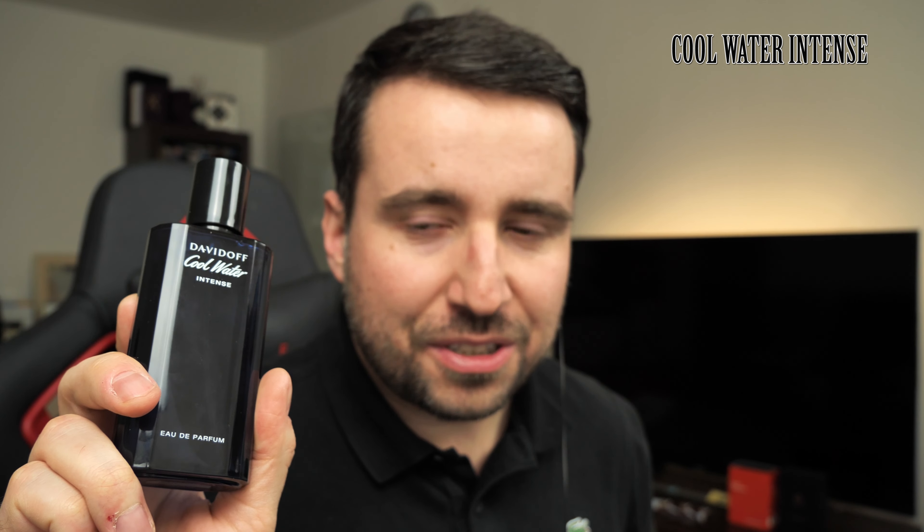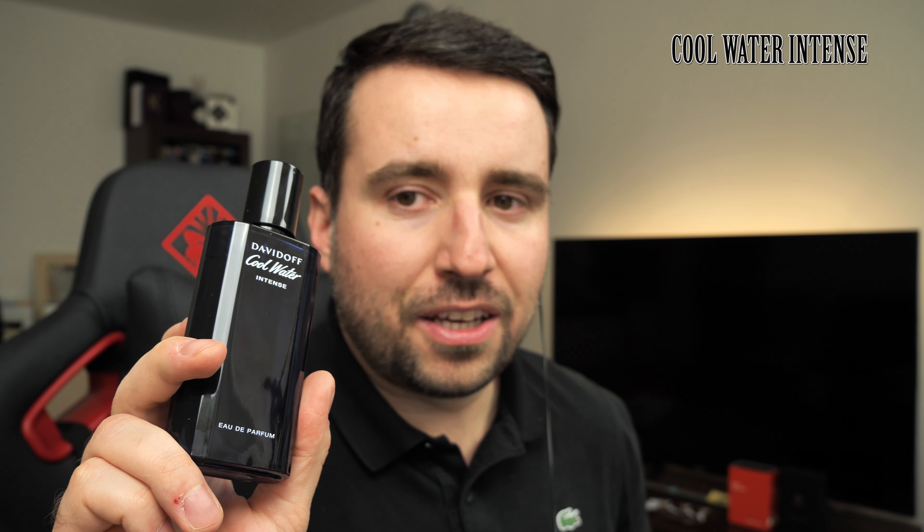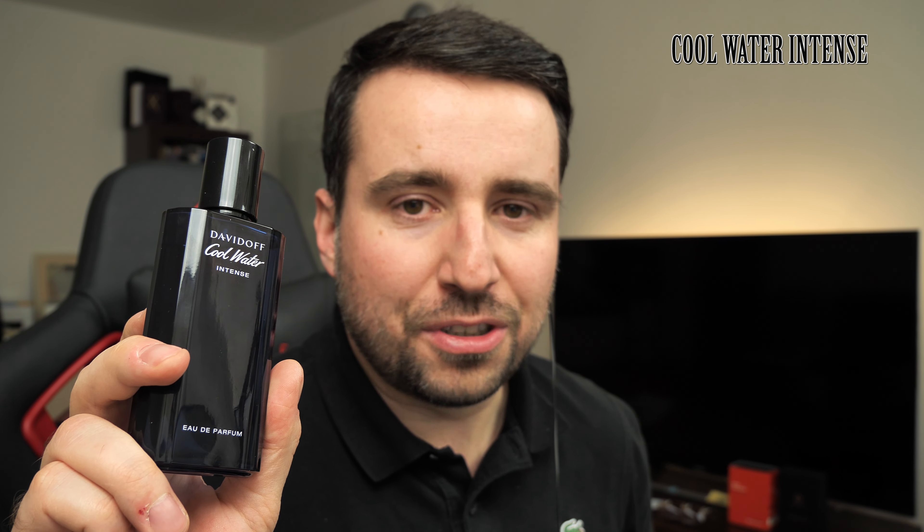Thank you very much for watching. I hope you found this review useful. Please like it, comment down below what your experience is with Davidoff Cool Water Intense and whether you like it or not, and please subscribe to see similar videos in the future. Thank you very much for watching, bye bye.